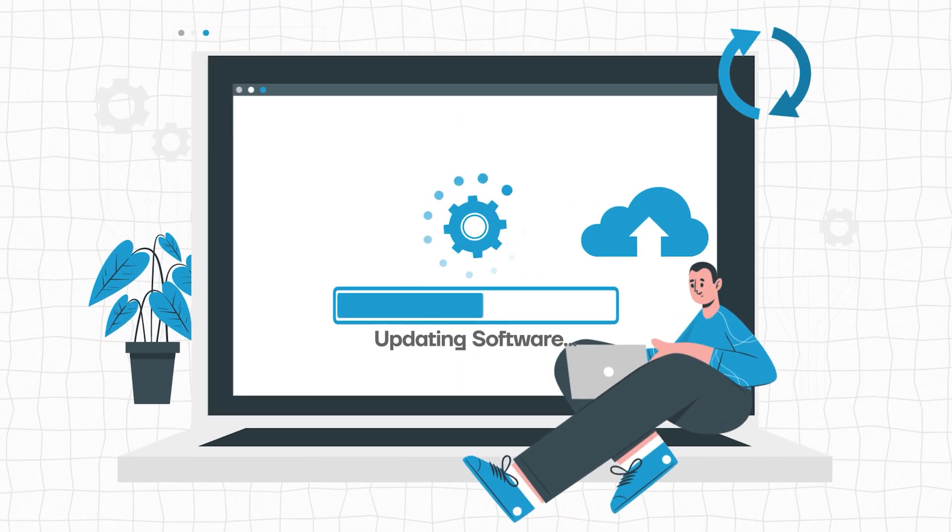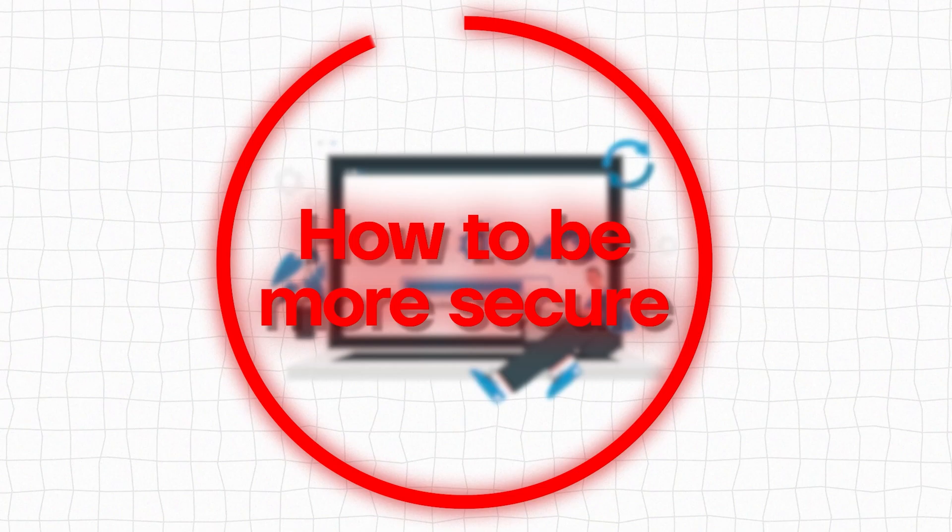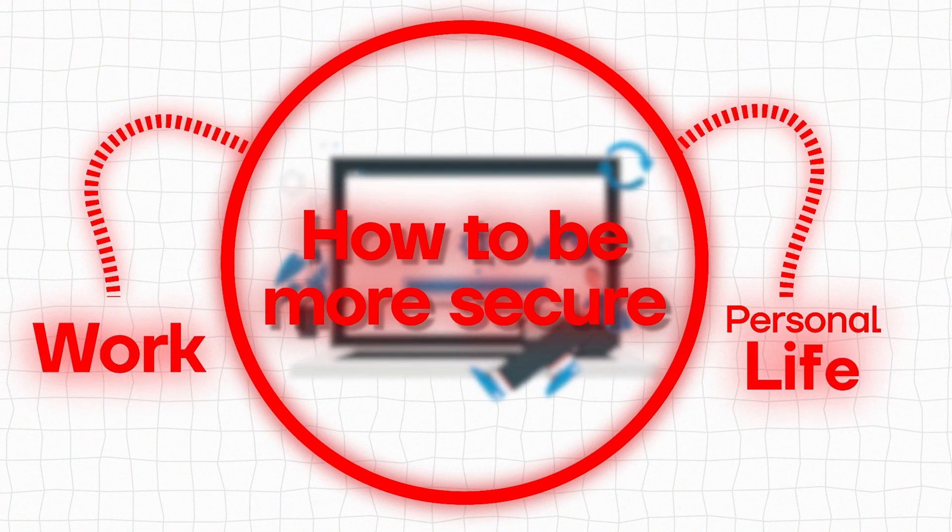Today I wanted to talk about updating software on your devices — how to be more secure at work and in your own personal life.